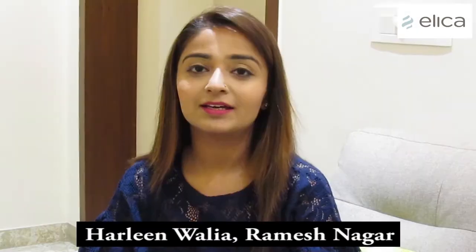My name is Harleen Walia. I am a very happy and satisfied customer of Elika chimneys. I have been using it for the past one year. I came to know about it through a friend who was also using it since many years. Earlier I was using Sunflame chimney but I was not very happy with it.